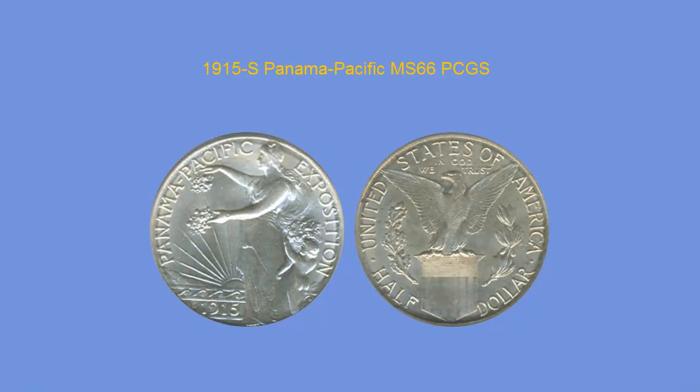1915-S 50 Cent Pan-Pac, PCGS MS66. A gorgeous Pan-Pac half dollar that is bright white and very lustrous. The surfaces are every bit as smooth and clean as they should be for the grade. The strike is very strong and the eye appeal is immaculate.